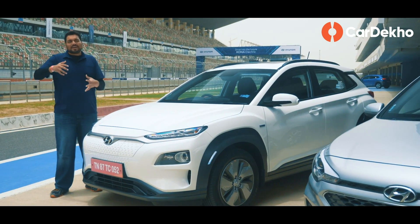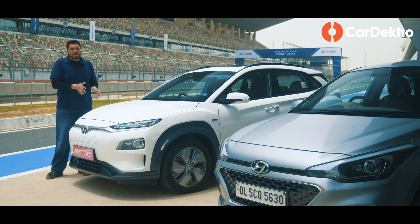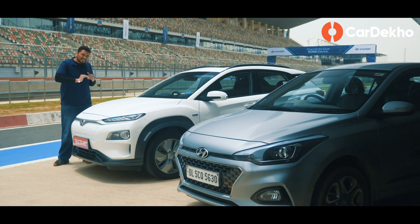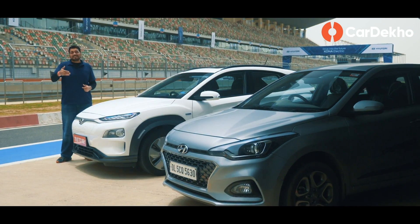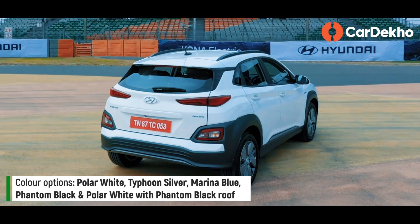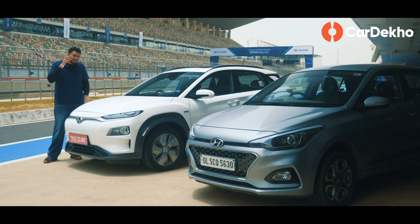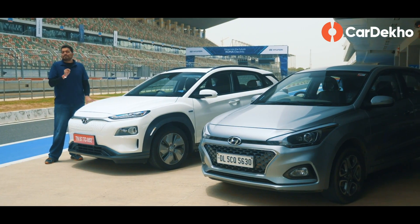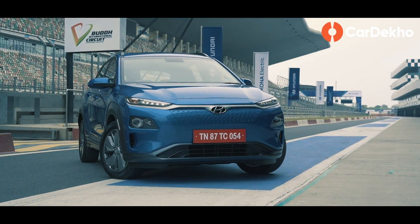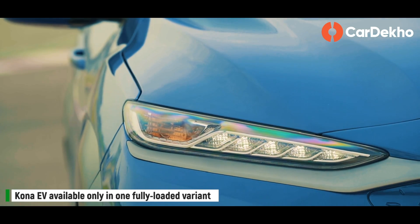The Kona is not that much larger than an average hatchback or mid-size SUV. Comparing it to the Venue, the Kona is taller but the Venue has more length and wheelbase. So overall, size is not the statement of this car — the statement is its rarity. It has a unique design with 17-inch alloy wheels, LED projector headlights, LED DRLs, and LED tail lights.